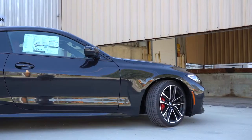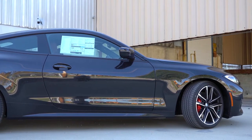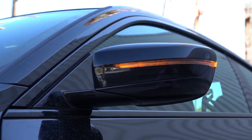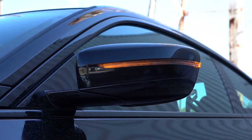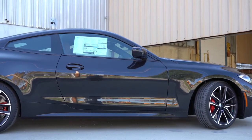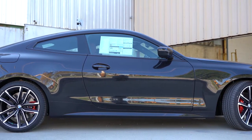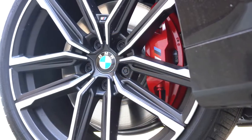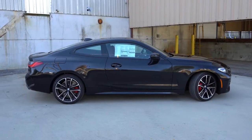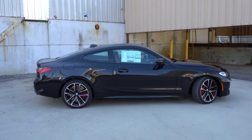Around the side, gloss black window surrounds come standard on the 4 Series Coupe. Body-colored, power-adjustable side mirrors also come standard, with bronze or black mirror caps on the M440i — we have black today. Those mirrors are heated with LED-integrated turn signals. Looking at the wheel setup: 18-inch V-spoke orbit gray alloy wheels with all-season run-flat tires come on the 430i, and 18-inch double five-spoke alloys come on the M440i — same size, slightly different design.